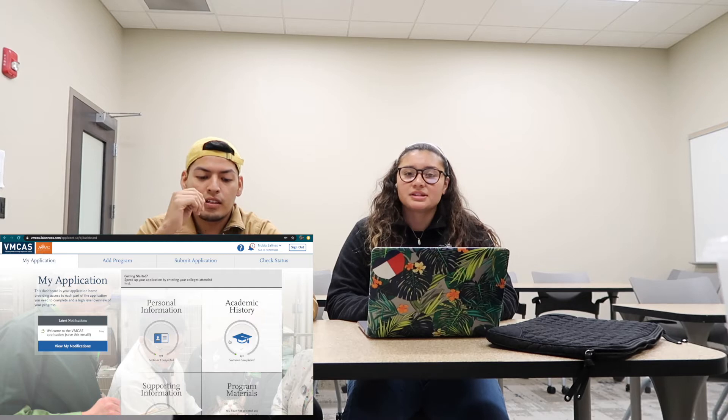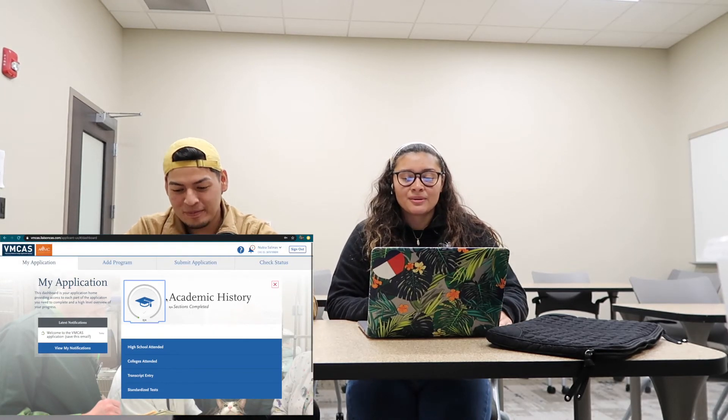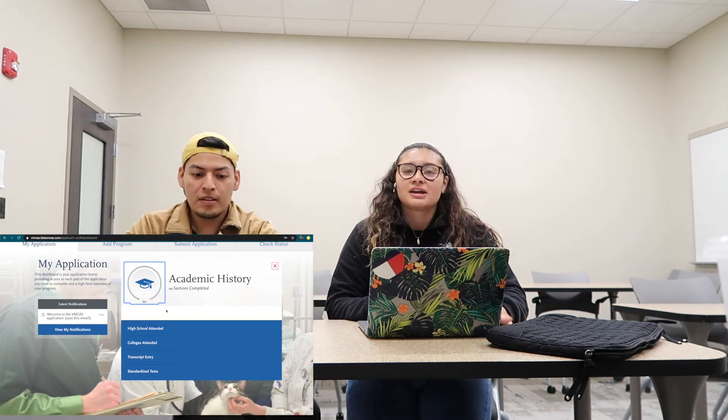The essays are not up yet — I think that's just part of the schools' portion of the application. The deadline isn't until the 15th, so you have a long time. Right now I'm looking at the academic history section, and it has everything you've done: high school, colleges attended, and transcript entry.